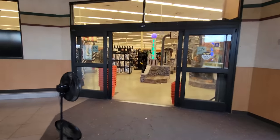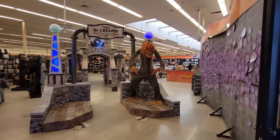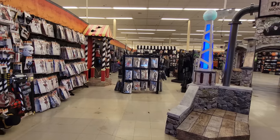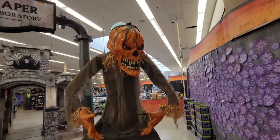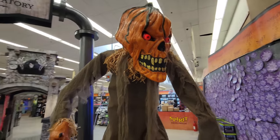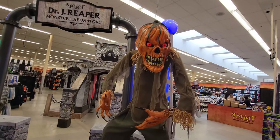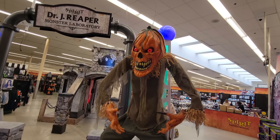Oh yeah, I totally remember this store. Last year there was water all over the floor and stuff. Anyways, let's get down to it. We have a Possessed Pumpkin set up here — how cool. Most of the stores we've been going to don't have very many, if any, animatronics set up anymore at this point. He's not very loud, but he is very awesome.